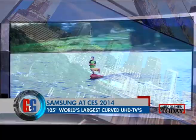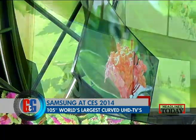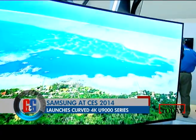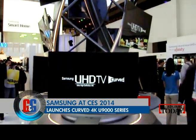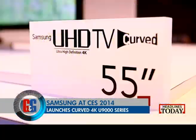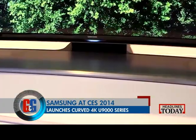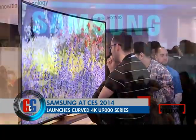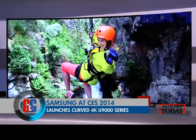Now if you put that thing in your living room, there's definitely no need for lounge lighting. Barring this big boy, Samsung also launched the U9000 series of curved UHD TVs. They had slim bezels and some panache to them. The U9000 series is completed by 65 inch and 55 inch variants and they will soon be on their way to India with a price tag of Rs 1.5 lakh upwards.